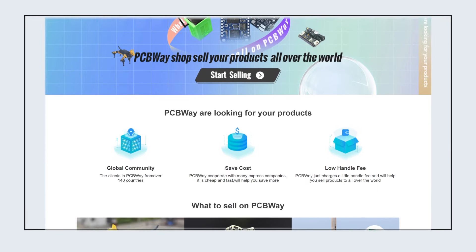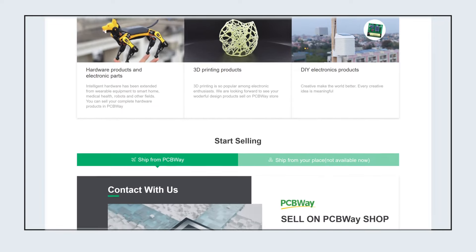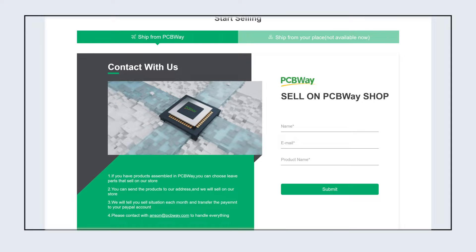If there are any complete hardware products, 3D printing products, or other DIY electronics you want to sell, you can go to the PCBWay website and submit your online application form.